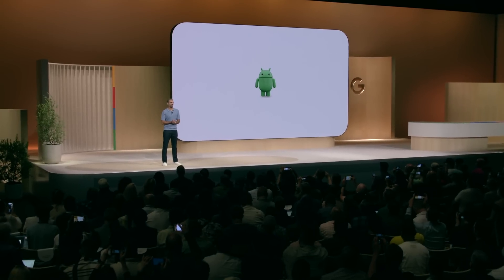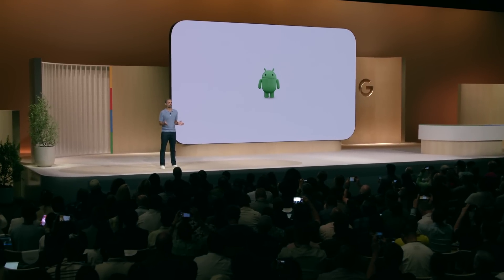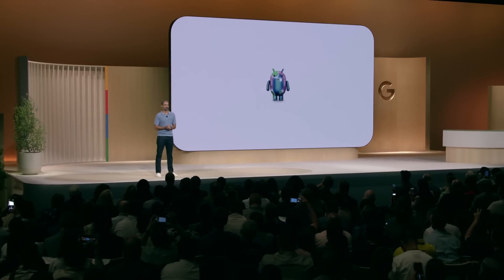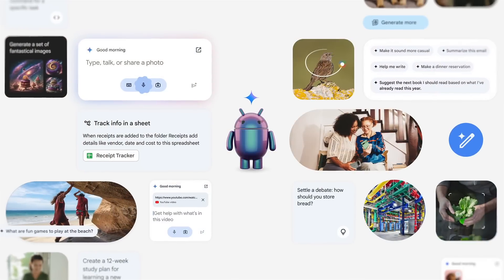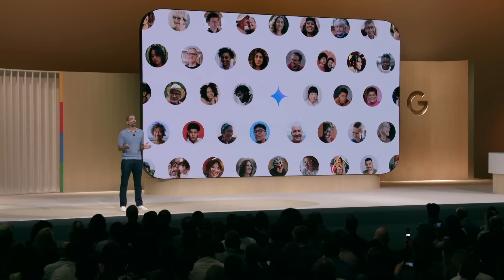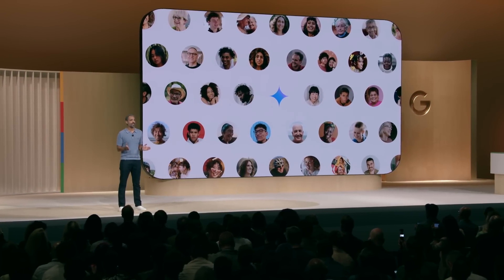Hi everyone. At Google I/O, we talked about a once-in-a-generation opportunity to reimagine what phones can do and how we're rebuilding Android with AI at the core. As Rick said, Gemini is a key part of this vision. We want to bring all the improvements of an AI-powered OS to everyone. That's why Gemini is being built for Android scale.